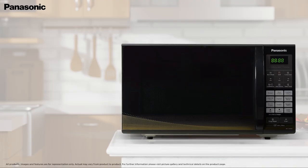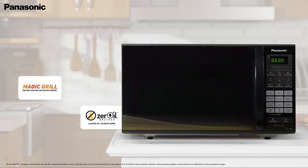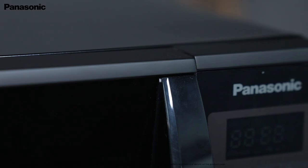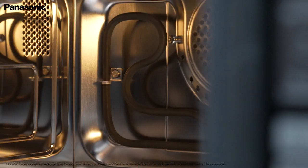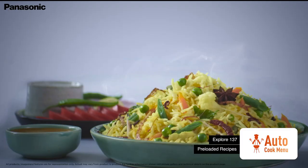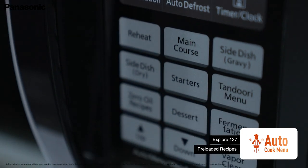With amazing features like auto-cook menu, magic grill and zero oil, this microwave adds convenience to your mealtimes. Choose from a carefully curated, wide range of 137 pre-loaded recipes of the auto-cook menu to save time in the kitchen.